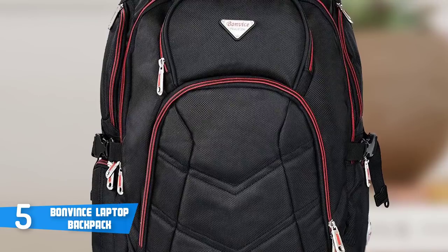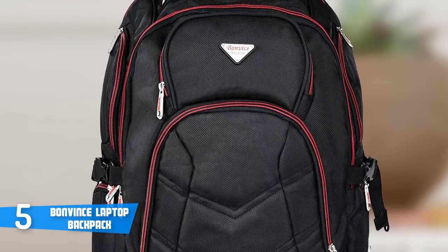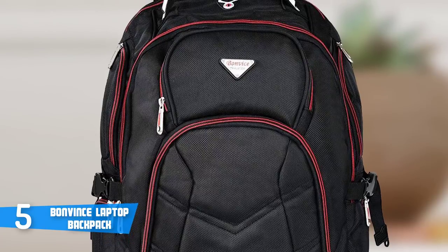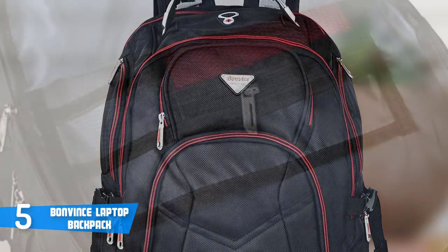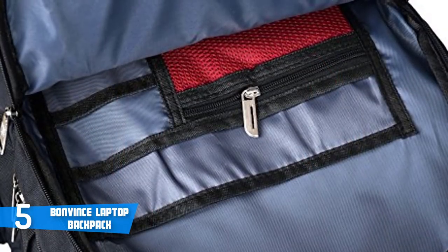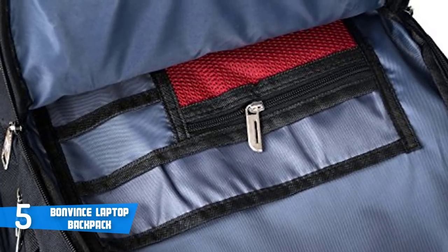This massive bag is a more affordable option compared with other models and it is water resistant, meaning you can use it in different weather conditions. This backpack could also be a good option if you have multiple laptops or are in the habit of upgrading frequently, so you won't have to worry. The Bonvince will offer you plenty of options.